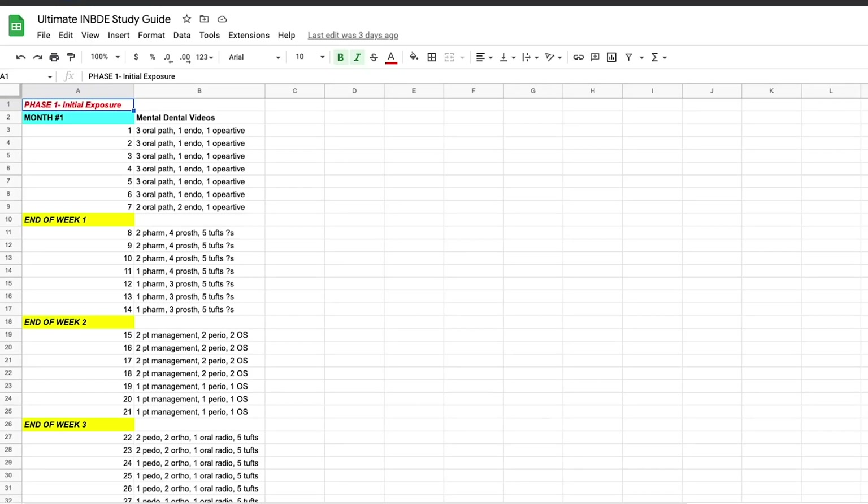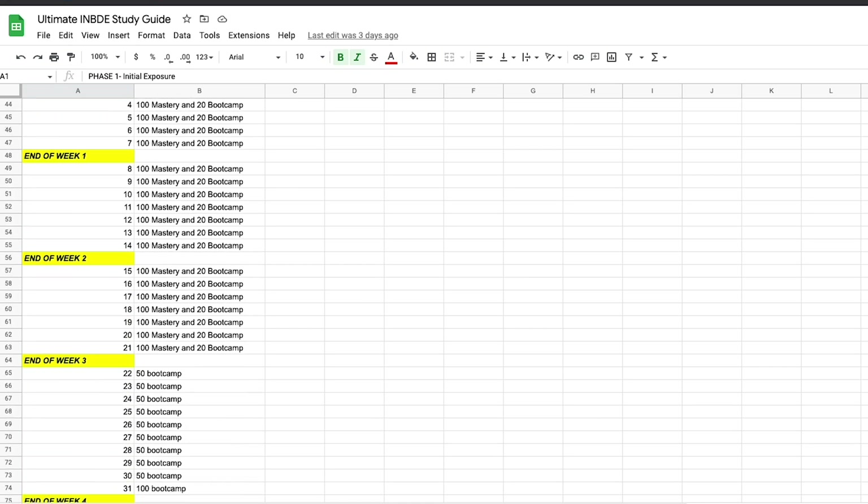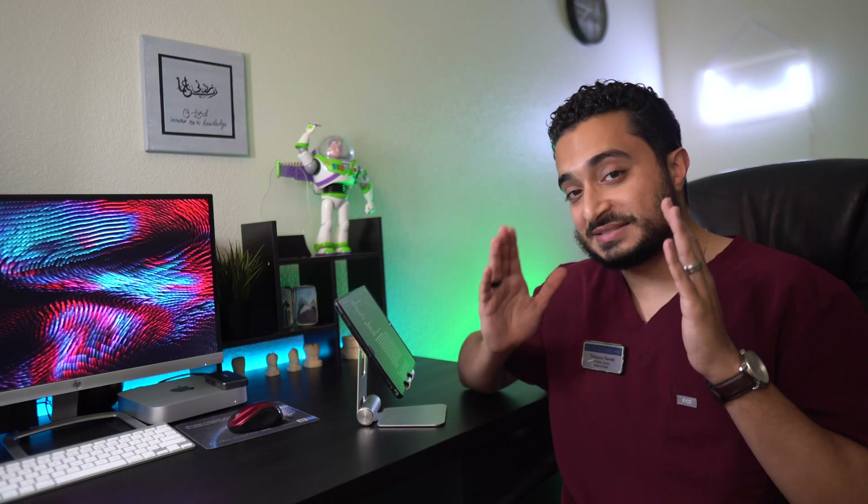I'm going to go into how I used everything when I get into the details of the schedule I'm sharing — the link is in the description. The schedule I've shared is approximately a two and a half month schedule, which is how much time I thought was best for me. If you need to tinker with it or make it longer or shorter, do what's best fit for your schedule.